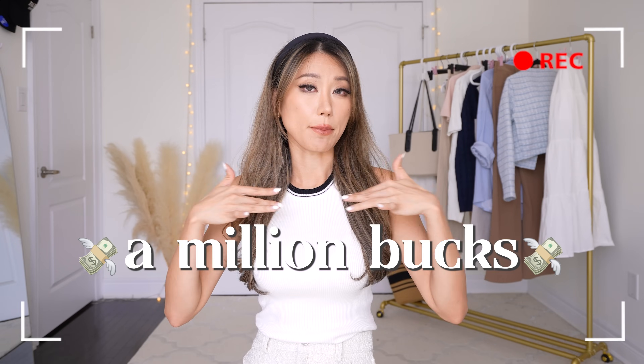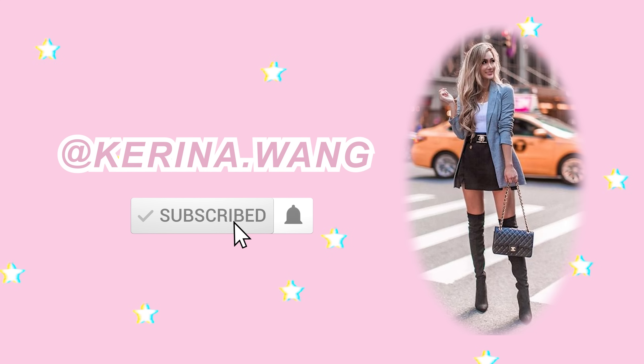Doesn't matter if our bank accounts disagree with us, our outfits are going to make us look like a million bucks. Hello my sexy penguins, welcome back to my channel. This is Karina and today I am so excited to be doing another old money aesthetic, rich girl inspired outfits.